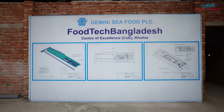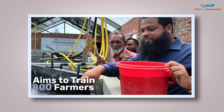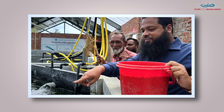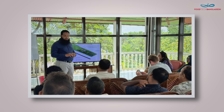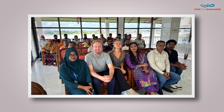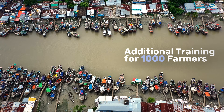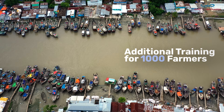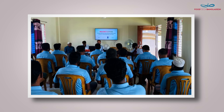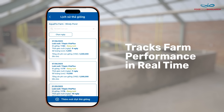The FTB program aims to train 800 farmers directly on-site at the centers, teaching them improved feeding practices, water quality monitoring, and record-keeping techniques. An additional 1,000 farmers are planned to be connected digitally through online modules and the FTB app, which tracks farm performance in real time.